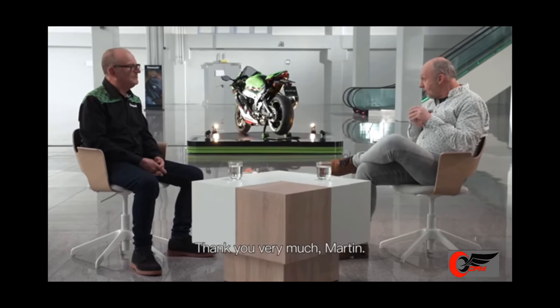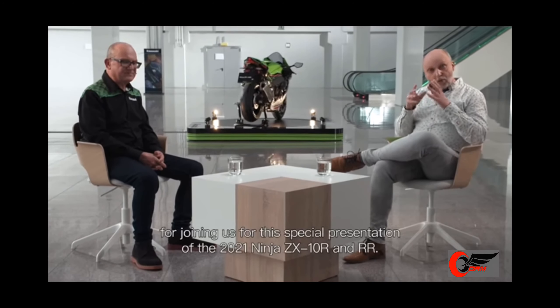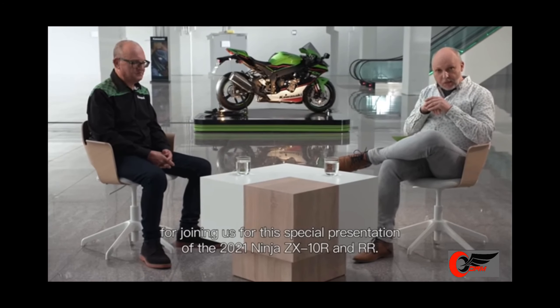Thank you very much, Martin. And a big thank you to our viewers for joining us for this special presentation of the 2021 Ninja ZX-10RR.